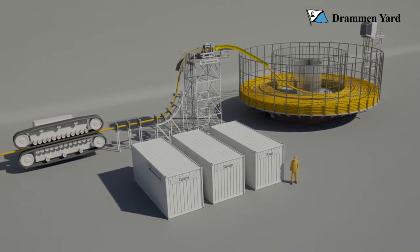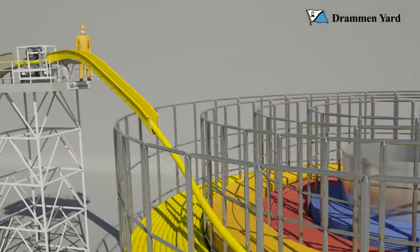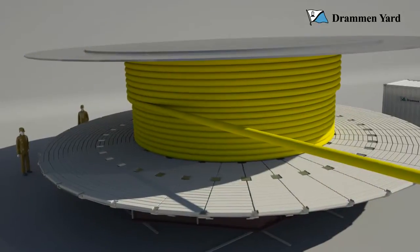Equipment for control, storage and power are all pre-arranged in versatile containers. The carousels are delivered both in the basket mode for top loading as well as in the spool mode for side loading.